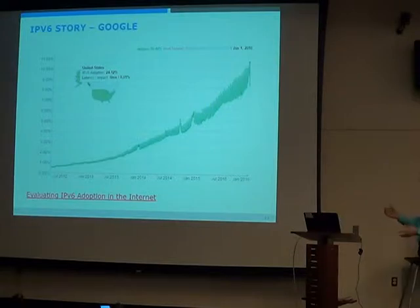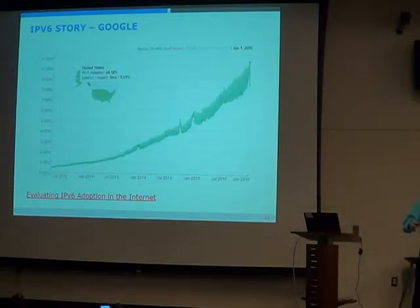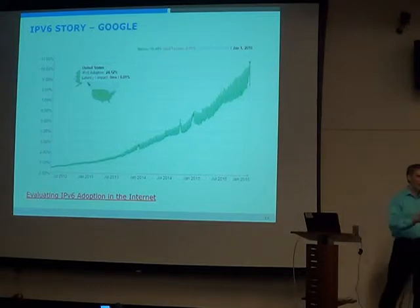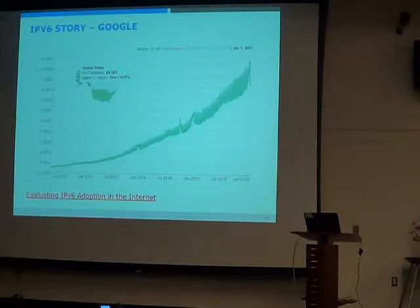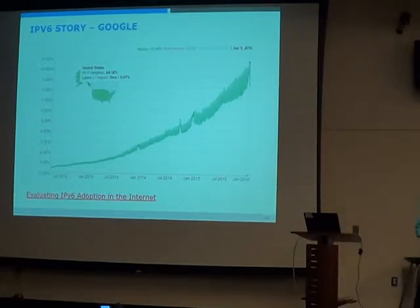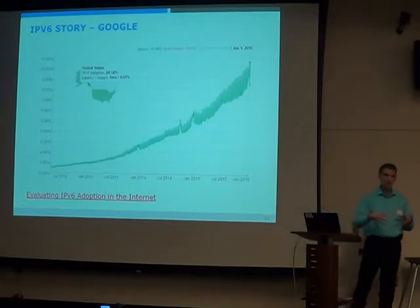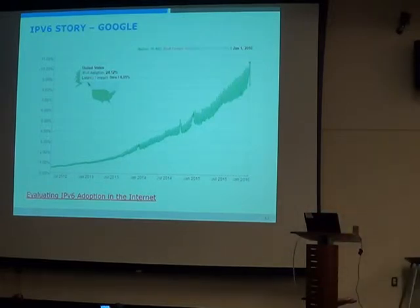So you go through the IETF, propose your standard, and if you're lucky, five years later you have an approved standard. Then you go back to the OS vendors and say please implement this, and they'll say show me there's a market driver, show me that people are going to adopt it. Then you go to the ISPs. Generally speaking, to come up with a new standard and get it deployed typically takes close to 15 to 20 years — by the time you go through the standards bodies, convince everybody to write the code, get it rolled out in production, and get people using it globally.